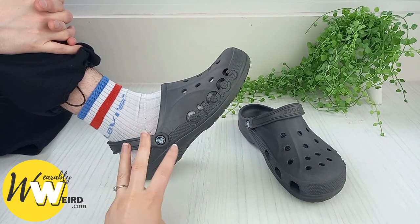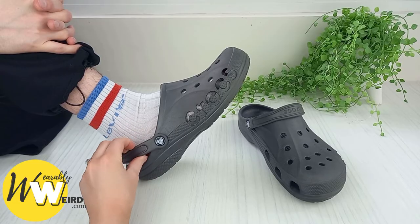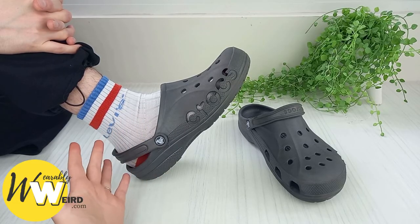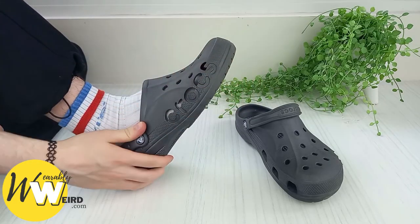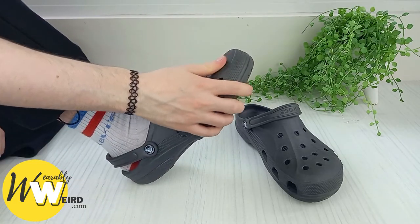Number three: the fit is great. They include a strap and they're so lightweight. The fit feels really roomy but secure, and they're so light that sometimes it feels like you're not even wearing shoes.